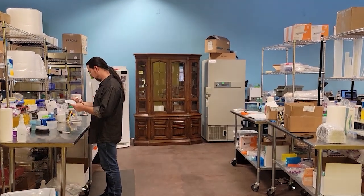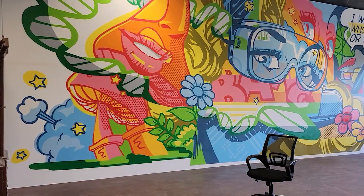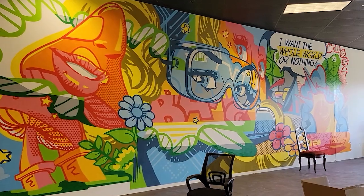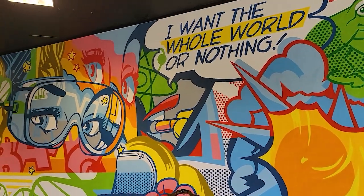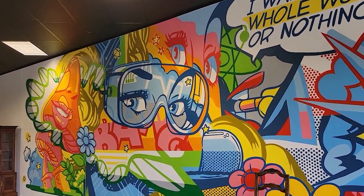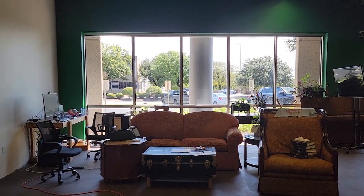You can see this antique furniture all over the lab. Here we have stainless steel tables, David working on some protocols, and there it is — antique glass cabinets. Another thing I want to talk about is this beautiful mural made by local Austin artists. It says 'I want the whole world or nothing' in this pop art style. It's absolutely gorgeous — just look at it.